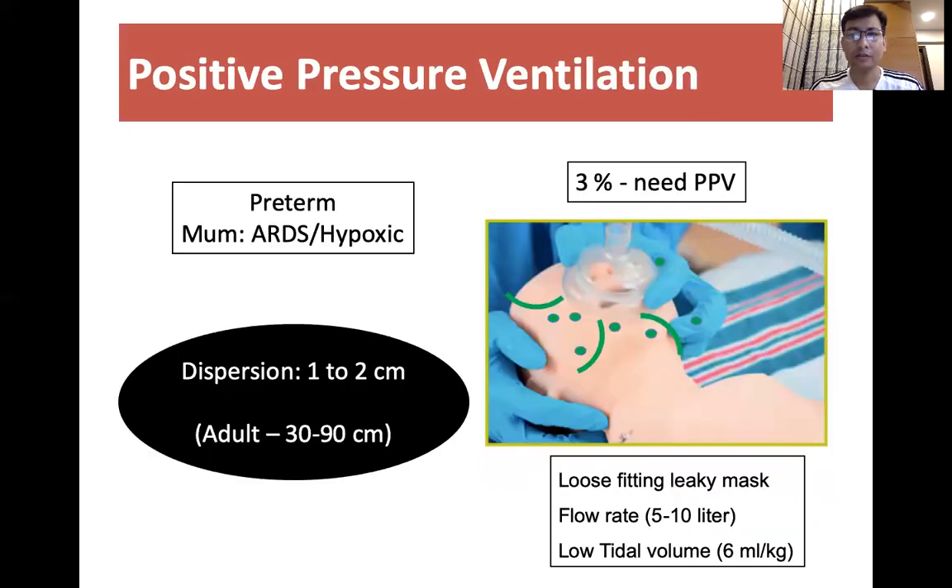We know that 3% of babies would require positive pressure ventilation, and it is an aerosol-generating procedure. There are high chances of aerosol coming from the mouth area, so we should keep the mask seal tight and avoid any leakage from the mask area.